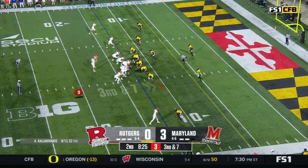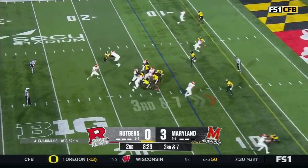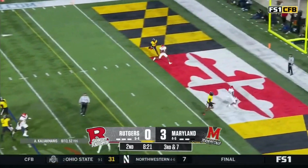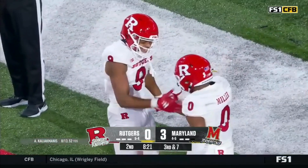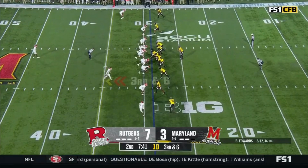They're likely to go on fourth. If they don't get the first, the throw — end zone throw — touchdown, Scarlet Knights! Demir Miller, and it's been a big time play. He leads the team in touchdowns.